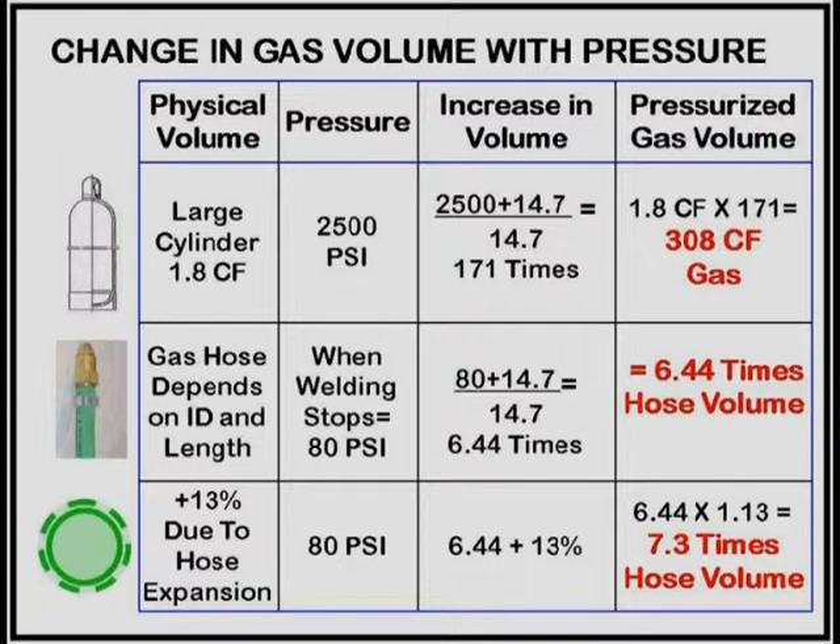How much excess gas is stored at each weld stop? This table shows that a standard gas cylinder has a physical volume of 1.8 cubic feet, but it holds 308 cubic feet of gas because of the high pressure. An increase in volume in the gas hose also occurs because of the higher pressure. A standard quarter-inch hose expands when pressurized, providing another 13% extra volume. Therefore, the volume of gas in the standard hose when welding stops can be 7.3 times the physical hose volume. Most of this excess blasts out at every weld start.